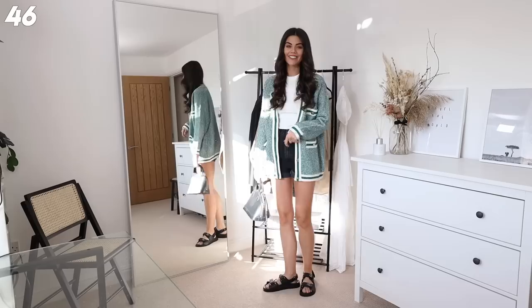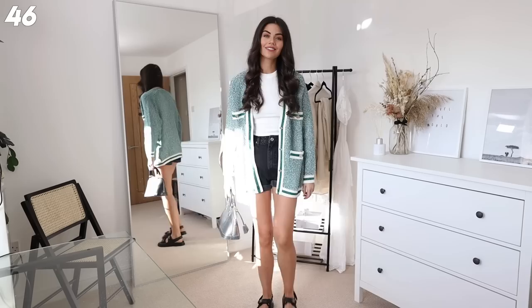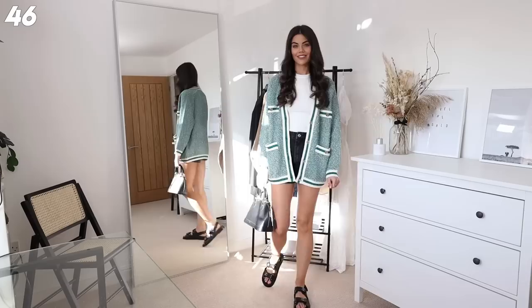Next up we've got some black accessories - I've got my black Alma BB out. I don't wear this one as much but I do think it's a bit more sophisticated, which definitely fits with this cardigan. I've got the mom shorts from Zara and then to make it a bit more casual I've got the chunky dad sandals on. I love this fit, I think it's so cool.